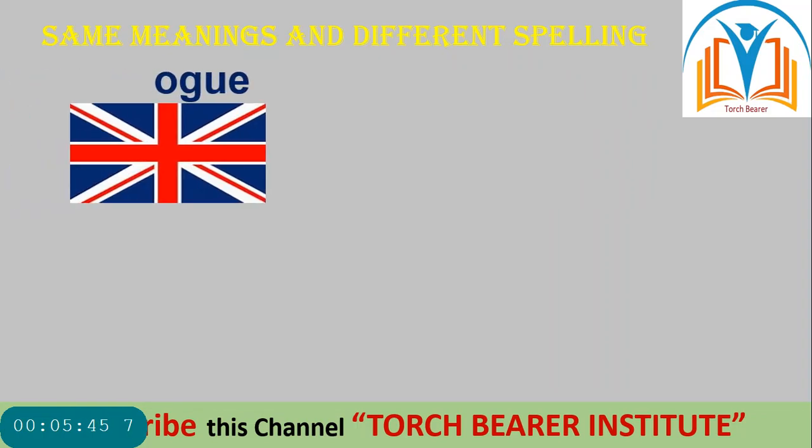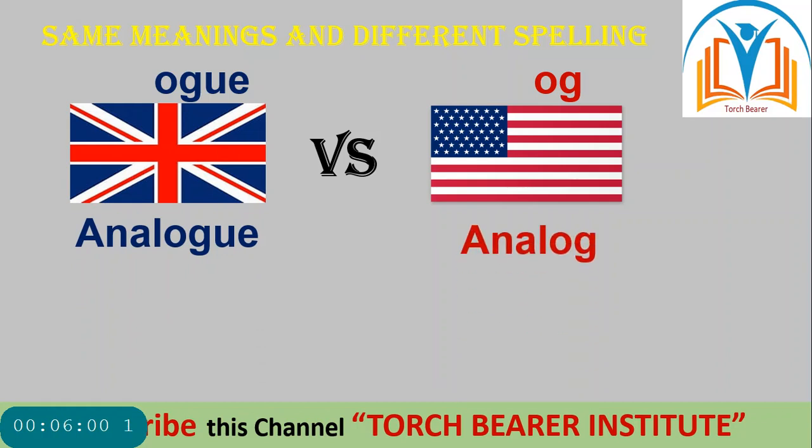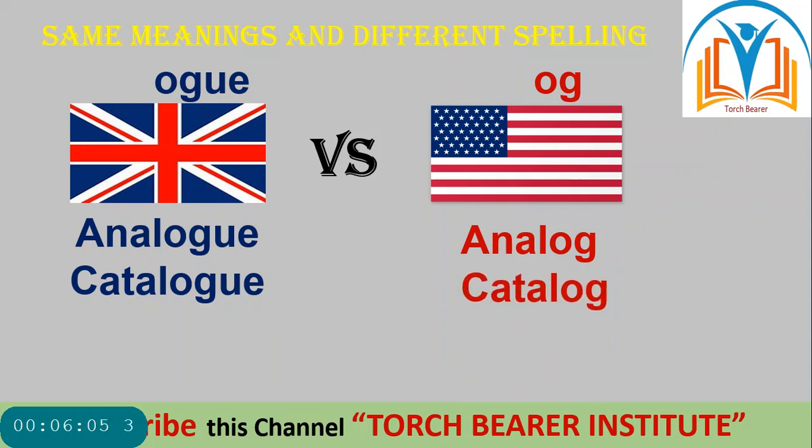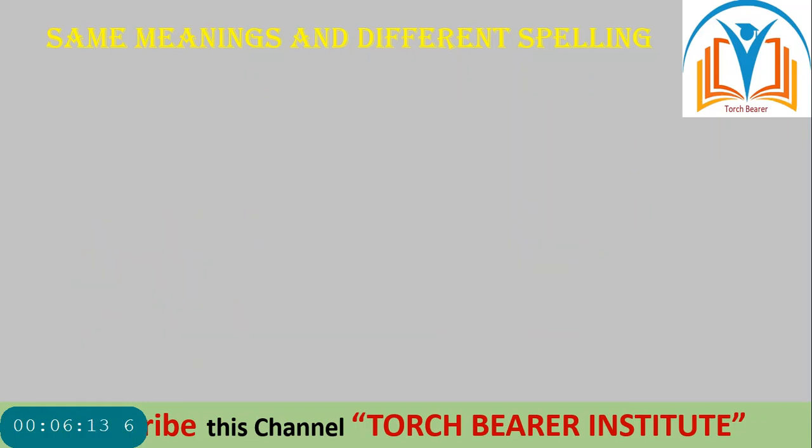Some more words — words ending in -OGUE in British and -OG in American. For example: 'analogue' in British and 'analog' in American; 'catalogue' in British and 'catalog' in American; 'dialogue' in British and 'dialog' in American. Same meanings and different spellings.